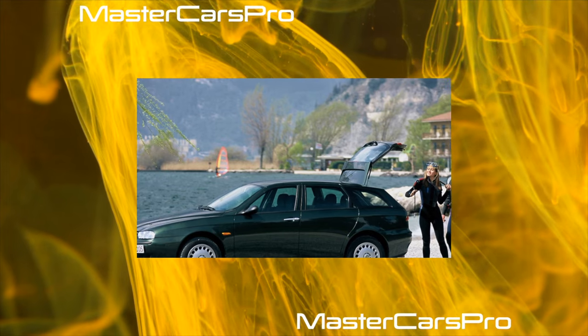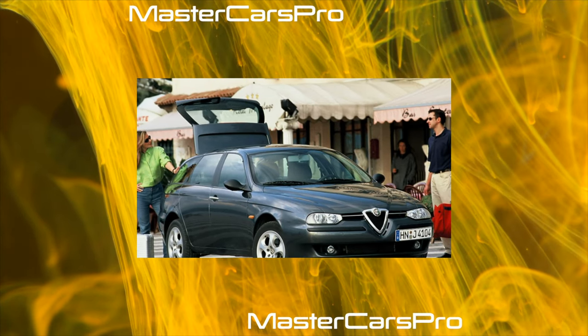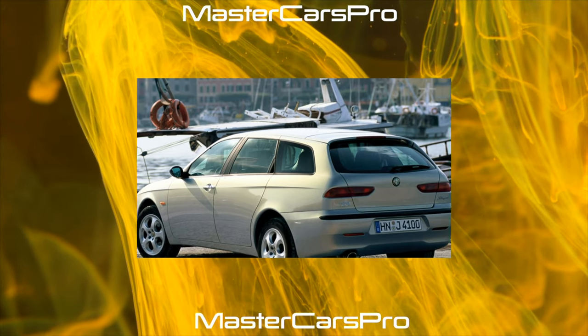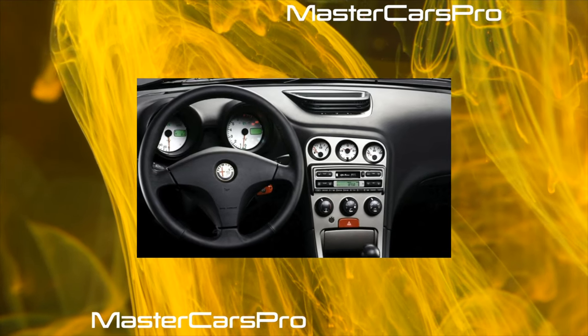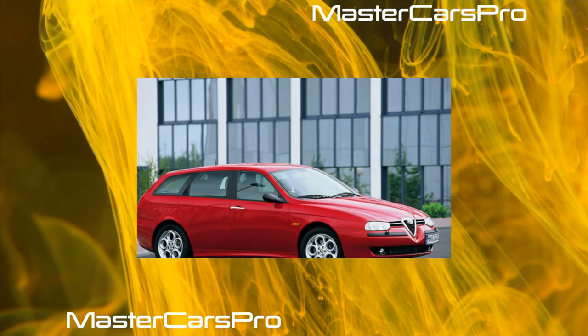There is only one gearbox on the Alfa Romeo 145/146: a mechanical five-speed. It is not clear why, but automatic transmissions were not installed even on the most powerful engines, although such cars would certainly have been in some demand. The manual transmission is considered reliable, especially on cars with inline engines, but sometimes the clutch presents surprises. After a run of 50,000 kilometers, the hydraulic clutch pump may fail — causing the pedal not to return to its place — costing $180. Sometimes the pedal gets stuck at the bottom due to leaky rubber cuffs of the working cylinder, which typically costs no more than $40 to fix.